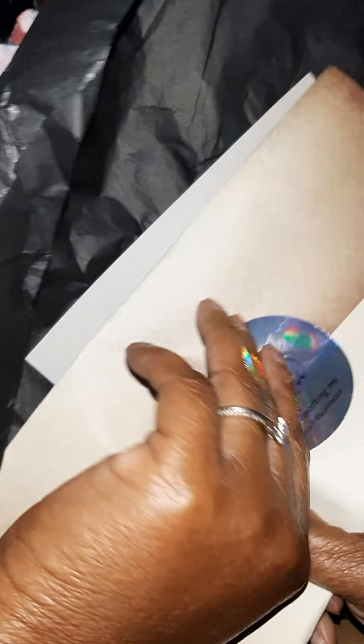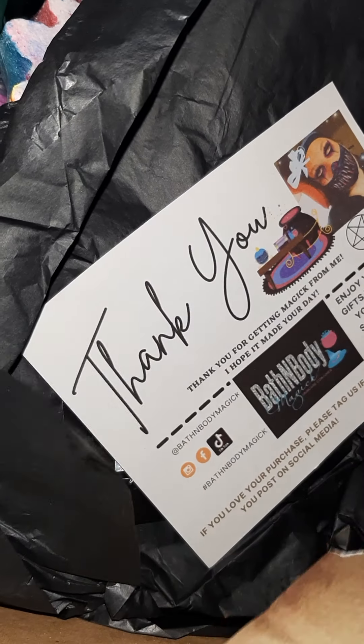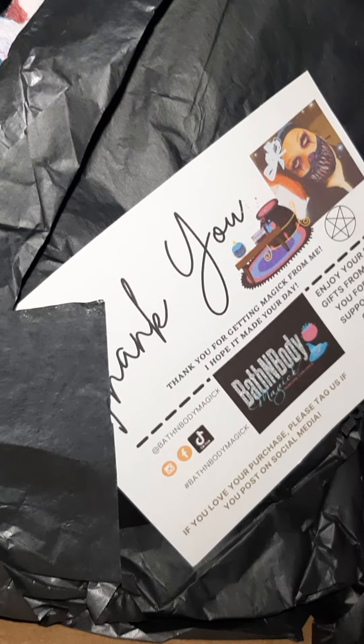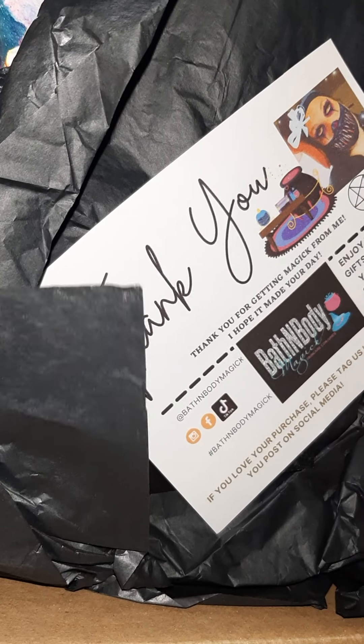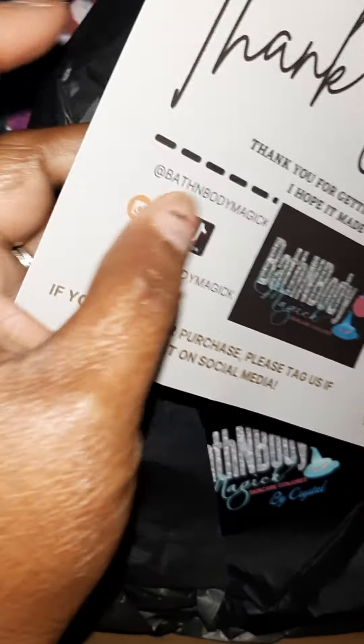So this is the thank you and I believe this is my invoice. This box is the American Horror Story box. This box was about $30 and shipping was included. I love American Horror Story!